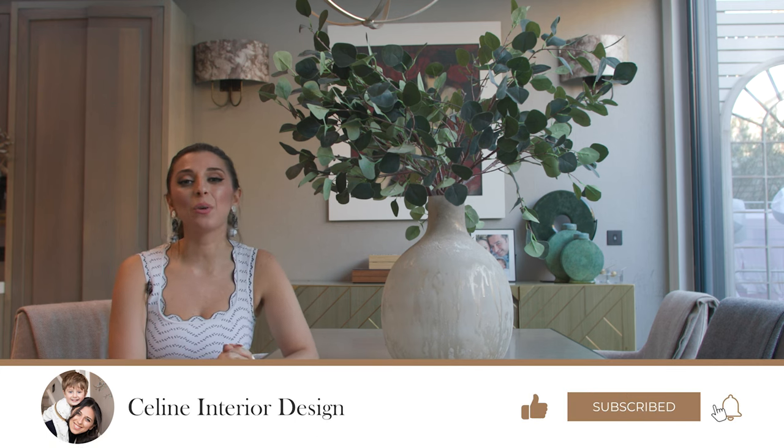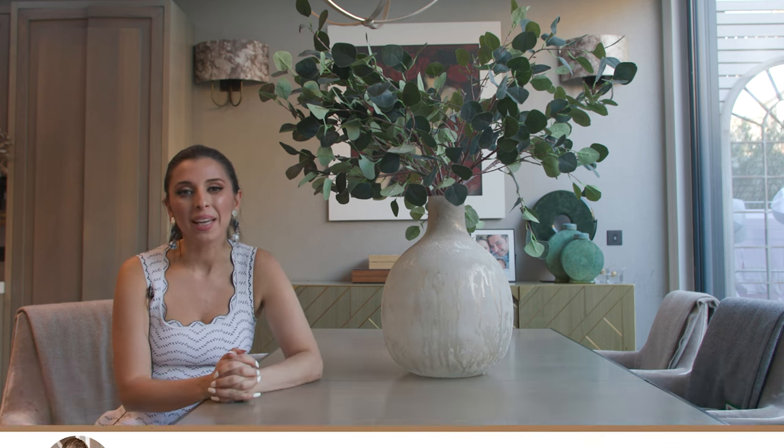Thank you so much for watching today. I am so grateful to have been able to do this video for you and for your amazing support. If you haven't already, please do like and subscribe, and I will see you very soon.